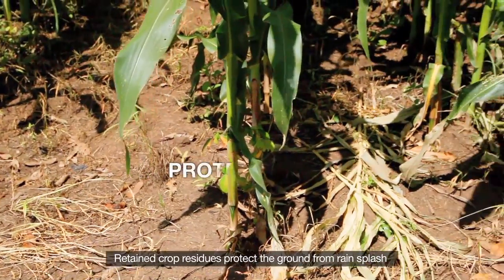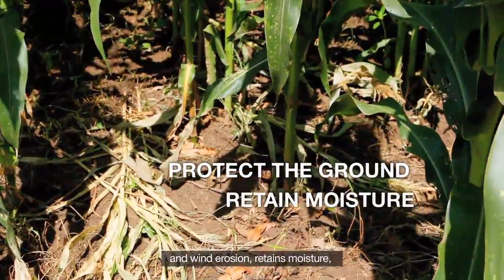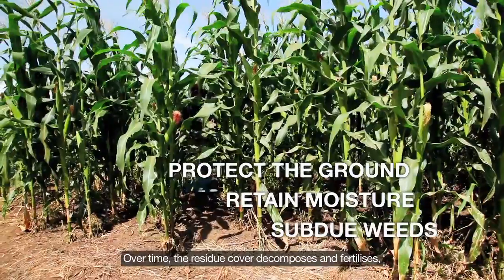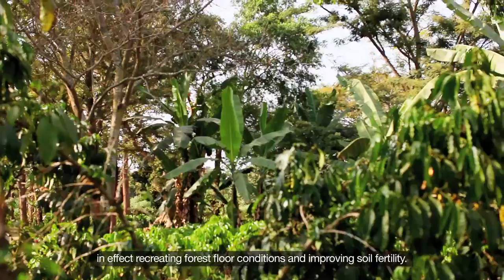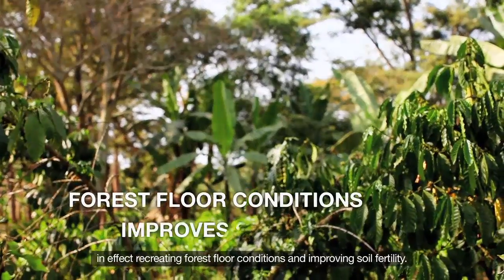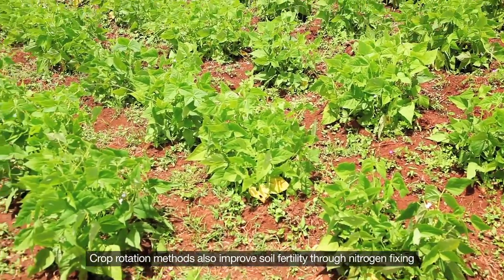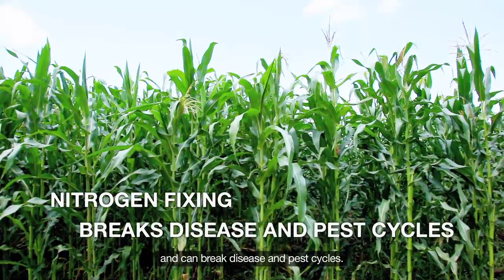Retained crop residues protect the ground from rain splash and wind erosion, retain moisture and subdue certain weed species. Over time, the residue cover decomposes and fertilizes, in effect recreating forest floor conditions and improving soil fertility. Crop rotation methods also improve soil fertility through nitrogen fixing and can break disease and pest cycles.